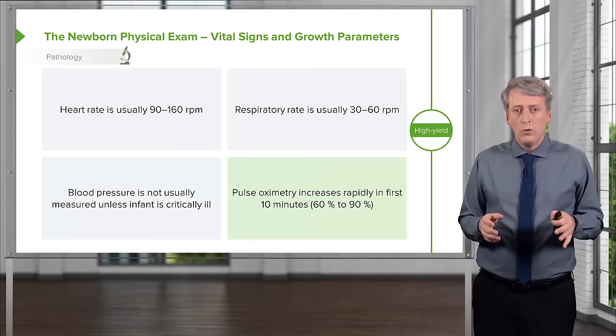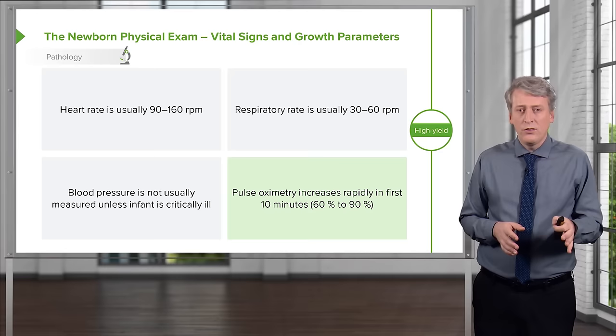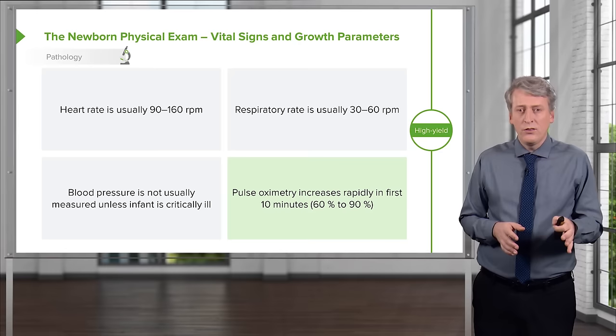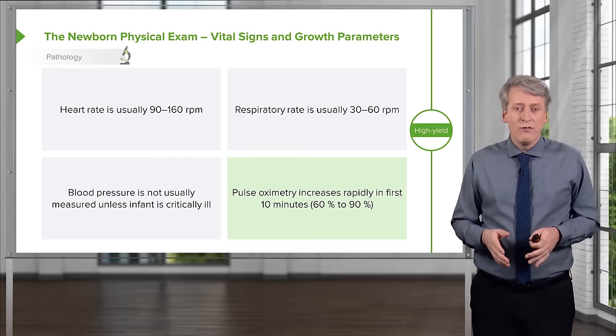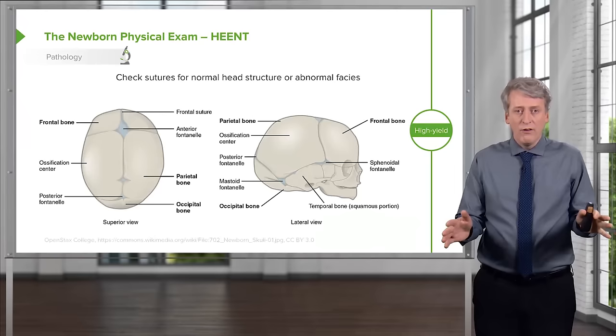Remember, pulse ox is abnormal in the first day of life and very abnormal in the first 10 minutes. During the first 10 minutes, it's normal for an infant to go from 60% at birth to 90%, and it can take the rest of the day to reach 100%. Expect abnormalities in the pulse ox early. By the second day of life, pulse ox should be normal. Many centers use pulse ox as a screen for congenital heart disease.